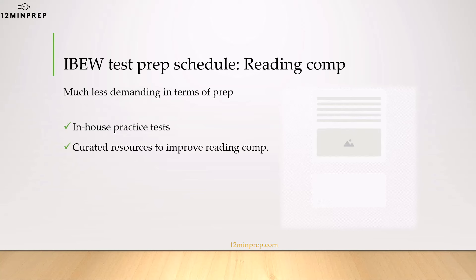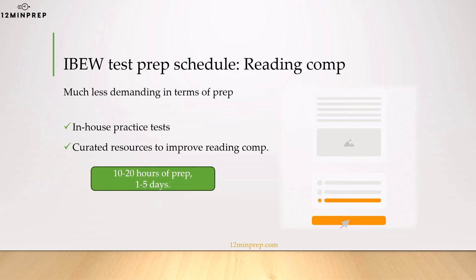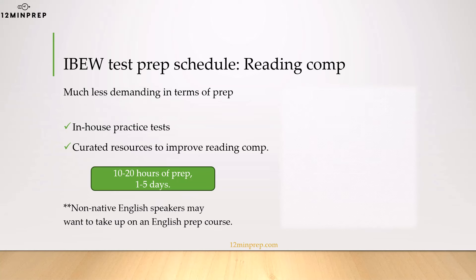The reading comprehension section requires anywhere between a day to a week of preparation, and you don't have to study anything specific. You just need to read and analyze information under time pressure. If your native language is not English, you may want to take an English prep course of some sort, something equivalent to IELTS or TOEFL.